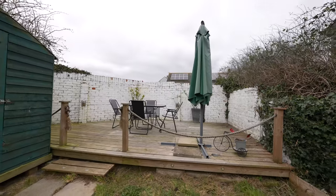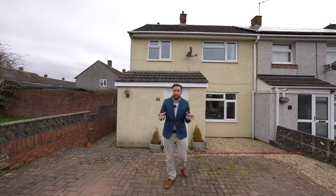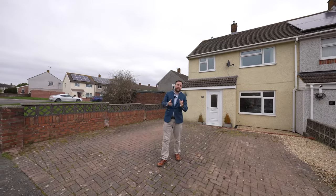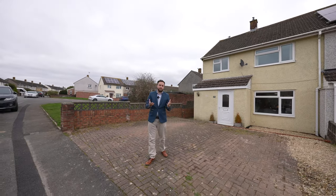What I love most about this property is it could be an ideal first time buy, a first family home, or even ideal for someone downsizing. With off-road parking for several vehicles and corner plot gardens enjoying the afternoon sun, this could be a perfect property for everyone.